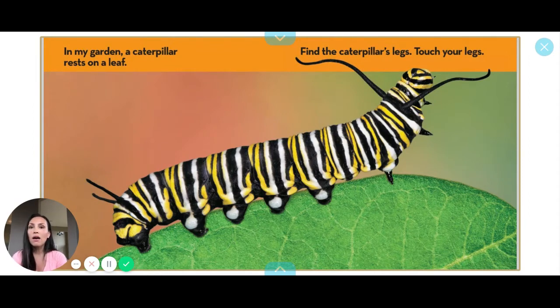In my garden, a caterpillar rests on a leaf. Find the caterpillar's legs. Where are your legs? Can you touch them? I have two legs. Caterpillar has two, four, six, eight, ten, twelve, fourteen, sixteen. A lot of legs!